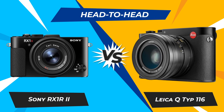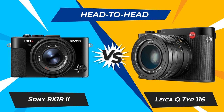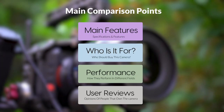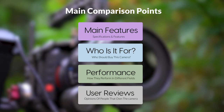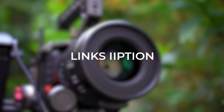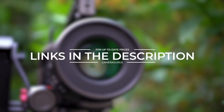Today, we are going to compare two popular cameras, the Sony RX1 R2 and Leica Q-Type 116. We are going to take a look at their features, who they are for, how they perform in various use cases, user experiences, and which one is the right one for you. Links to both of the cameras will be listed in the description below. Let's get started.